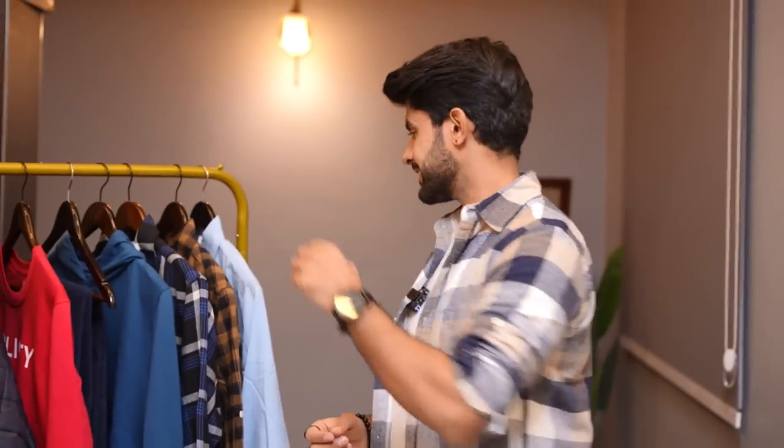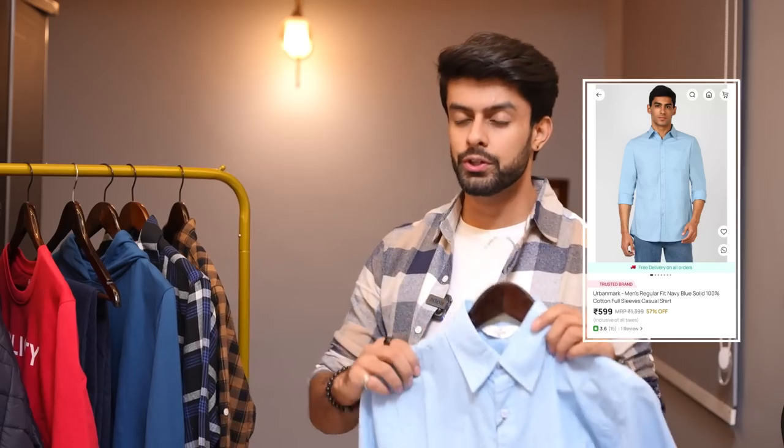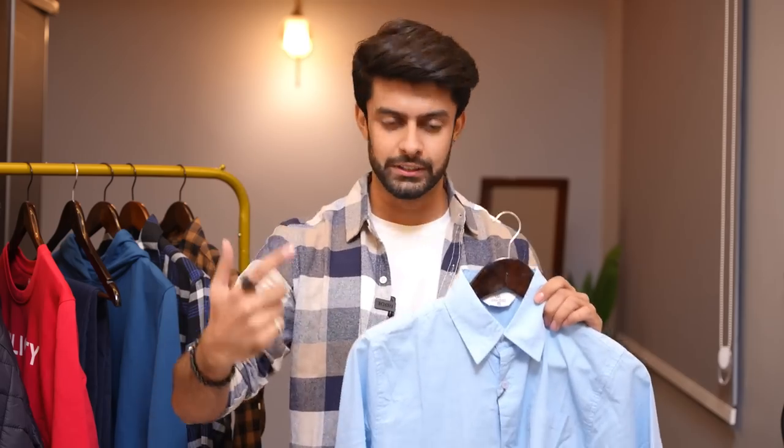Last but not the least, I ordered this solid blue shirt specifically for those people who want to layer in their offices. There is no better color than this when it comes to layering for offices — whether you want to layer with your cardigans, blazers, or overcoats, this is one shirt you can layer anywhere. Now that I'm done talking about these pieces, let's move on to my favorite part of this video — the styling part.